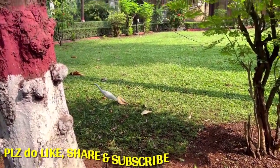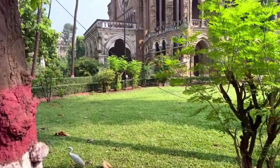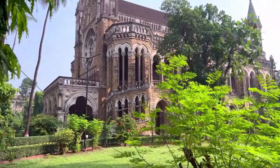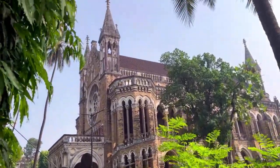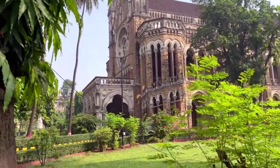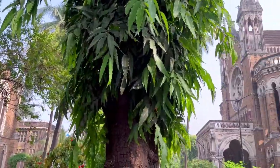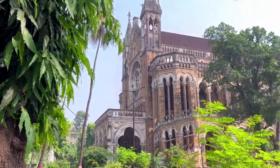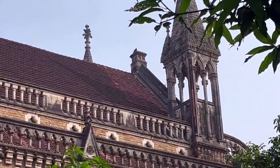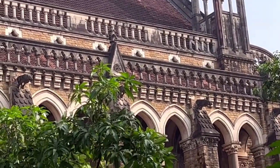The tower is closed to the public due to safety reasons, but you can admire its exterior from the ground. To reach the Rajabhai Clock Tower, you can take a train to Church Gate or CST Station, and then walk or take a taxi to the University of Mumbai campus. The tower is located near the High Court and the Flora Fountain, which are also worth visiting.